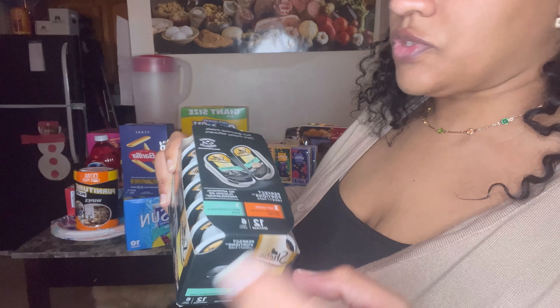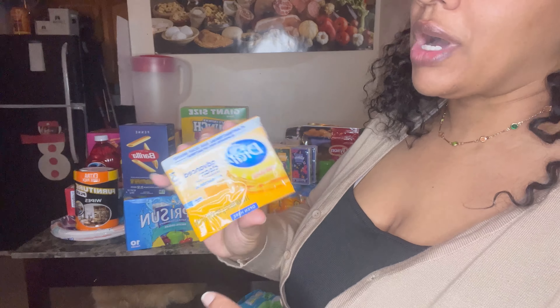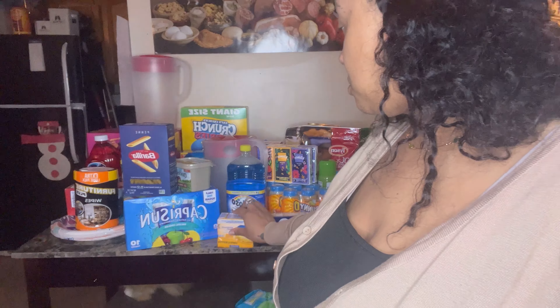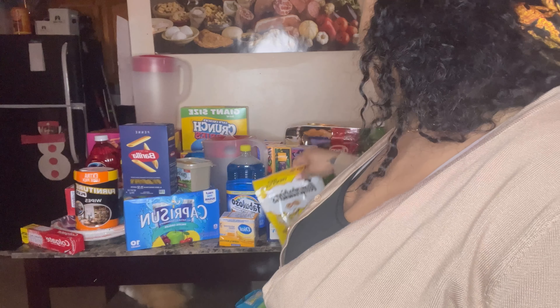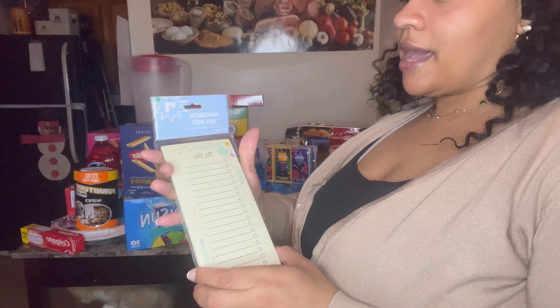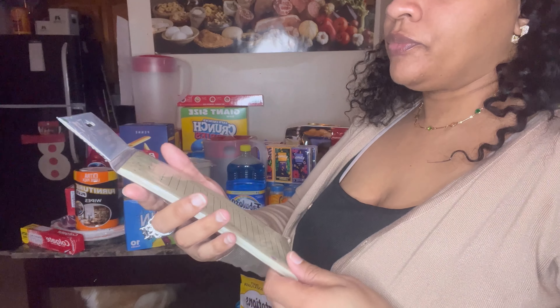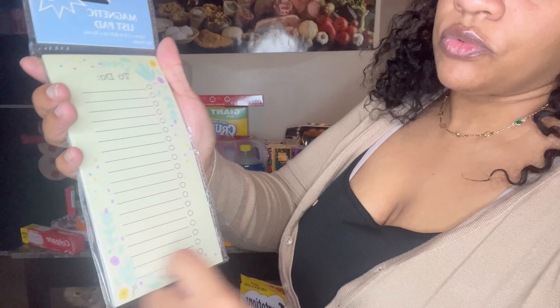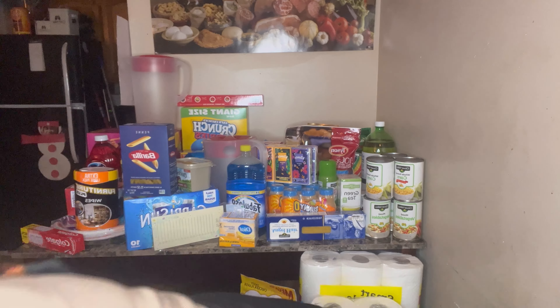Wet cat food for my cat — seven and change for 12 servings. I want to try the antibacterial Dove soap to scrub with first before I use scented body wash — it was three for three and change. Picked up a toothpaste — one dollar buy. My cat's treats — four fifty. Coming in for one dollar buy — that's the to-do list notepad I have on the fridge. I picked up a new pack, ready to go when those run out — one dollar buy, it has the magnet on the back. I use these more than I use my planner. I have a book I write in, this notepad, and then my phone.